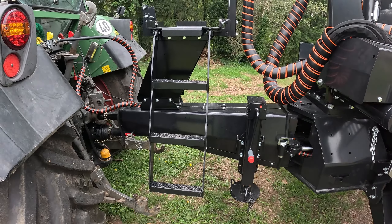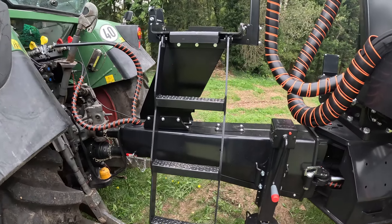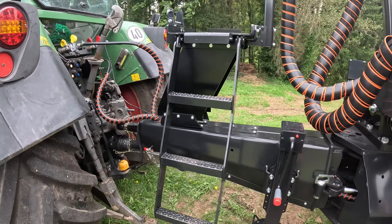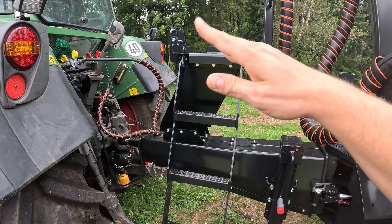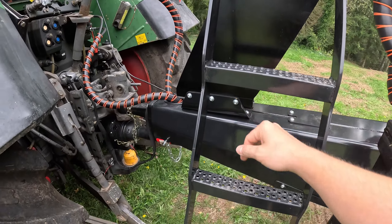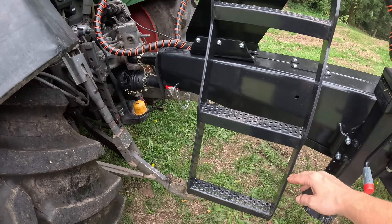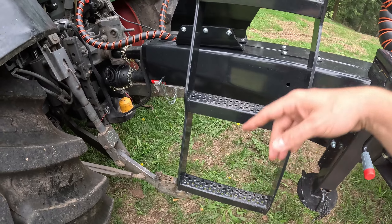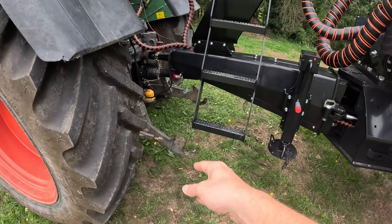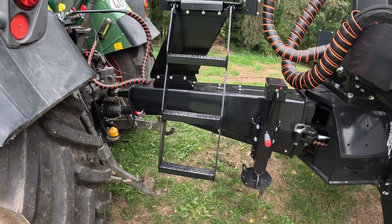Wir haben diesmal ein entsprechendes Stehpodest auf der Deichsel gehabt. Das war das Erste, was wir umgebaut haben. Wir haben ein Brennteil anfertigen lassen und haben jetzt das ganze Stehpodest 40 Zentimeter hoch und 20 Zentimeter weg vom Bulldog gelegt. Denn vorher war es ein wenig unglücklich – es stand an der Unterlenker an. Jetzt passt es so, dass ich mit dem linken Fuß quasi auf den Unterlenker und dann wieder hochgehe wie vorher auch.